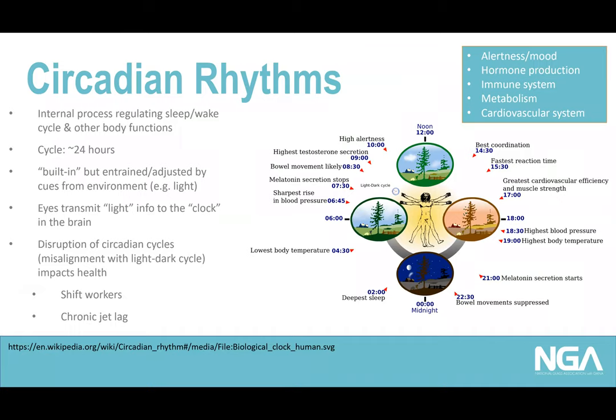Circadian rhythms are our internal processes that regulate sleep-wake cycles and other bodily functions on a close-to-24-hour cycle. 'Circa' means 'about' and 'dies' means 'day,' so they roughly repeat every 24 hours. They're built into our body systems but are adjusted — or entrained — by environmental cues. Light is the key trainer of these rhythms.